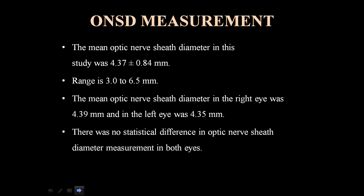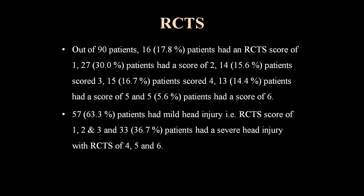Optic Nerve Sheet Diameter measurement: The mean optic nerve sheet diameter was 4.37 ± 0.84 mm, with a range of 3.2 to 6.5 mm. The mean in the right eye was 4.39 mm and in the left eye was 4.35 mm. There was no statistically significant difference in optic nerve sheet diameter between both eyes.